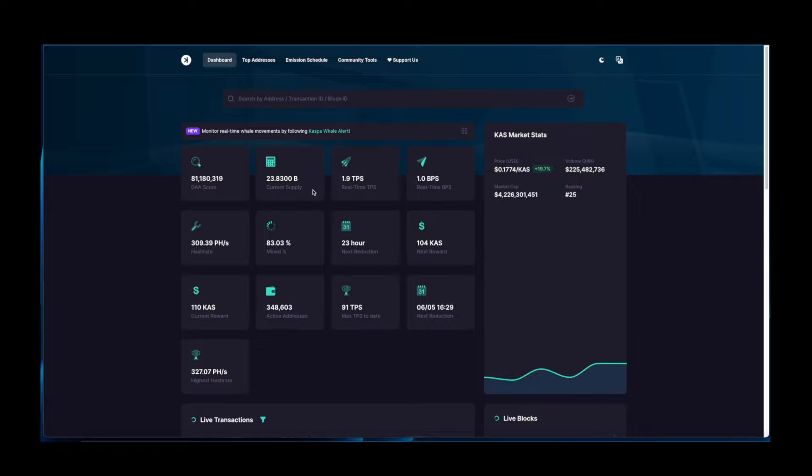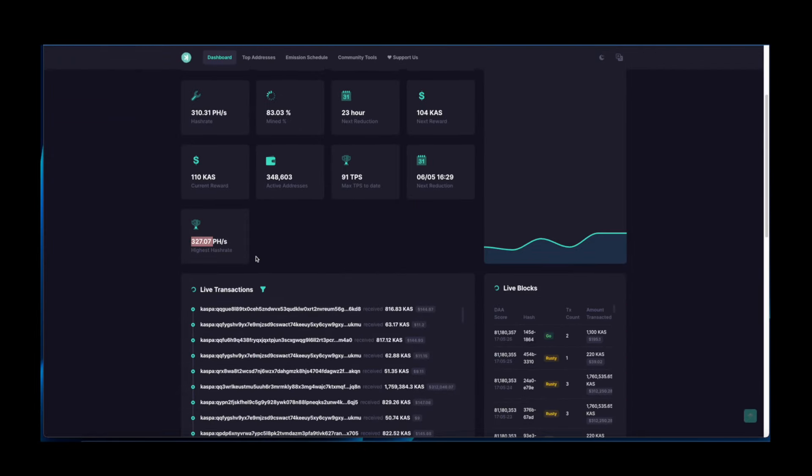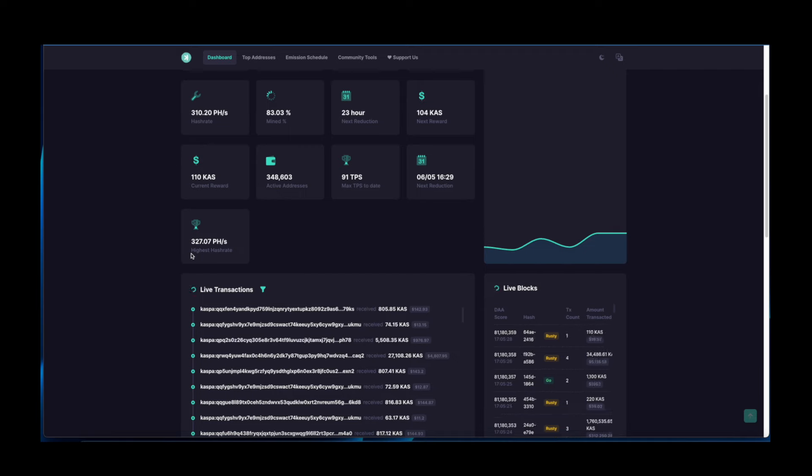Kaspa is up almost 20% and is currently trading at 17 cents. Volume is sitting at $225 million USD and market cap is at $4.2 billion USD. The current block reward is 110 Kaspa, the next reward will be 104, and the next reduction is scheduled in 23 hours. Hash rate is currently at 310 per hash per second, with an all-time high of 327.